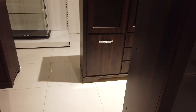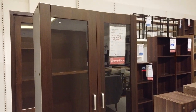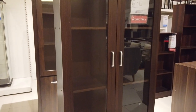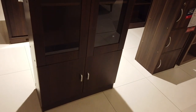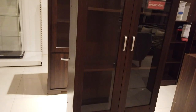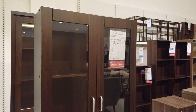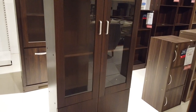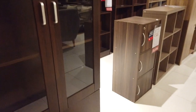Another one is this display cabinet in Torrey Brown. It's more simple than the other one — it only has two doors on the bottom, for only three thousand two hundred fifty. Again, that's laminated wood.